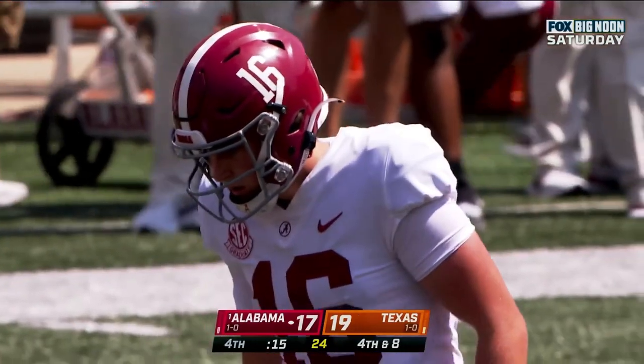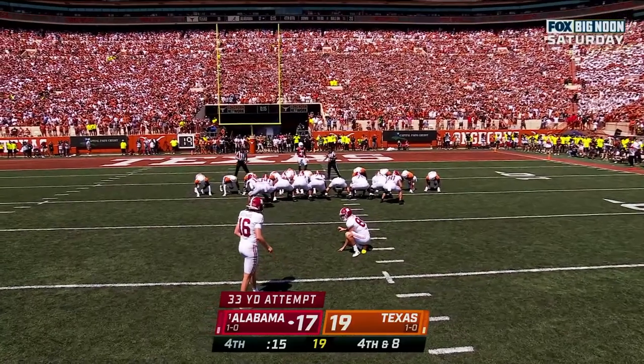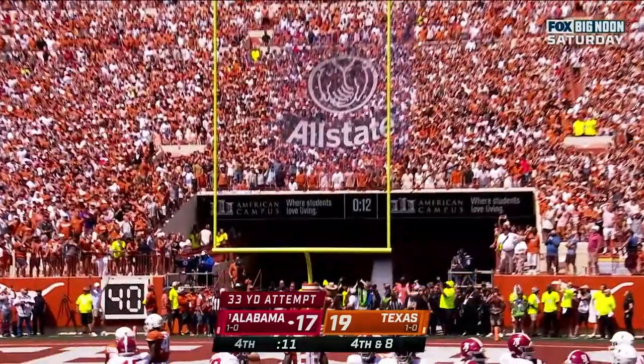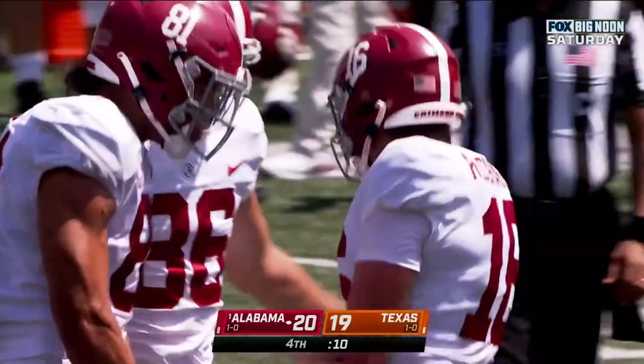For a field goal to potentially win it — Riker tied a career high earlier today with a 52-yarder, this one from 33 yards away. Clean snap, good hold, and once again right down Main Street. Alabama takes a 20-19 lead.